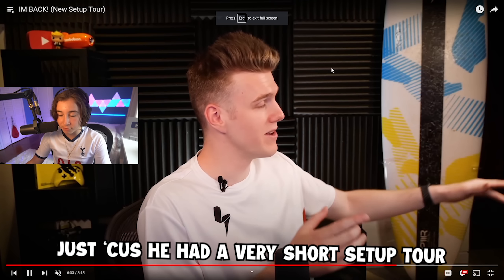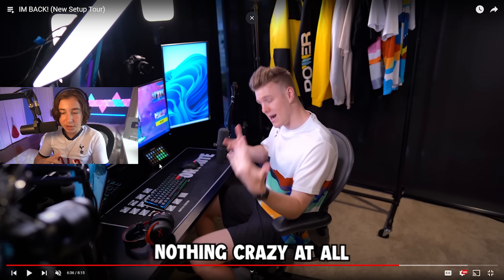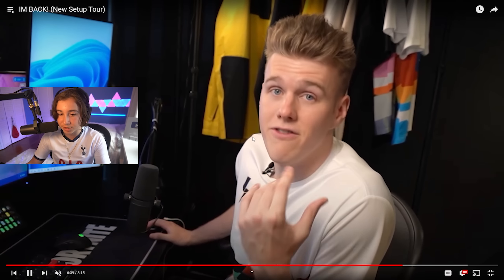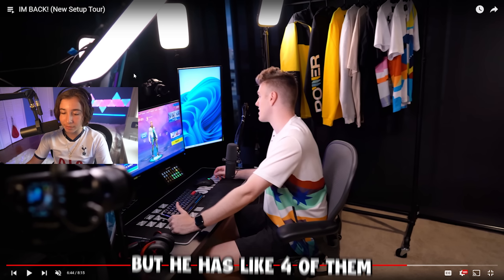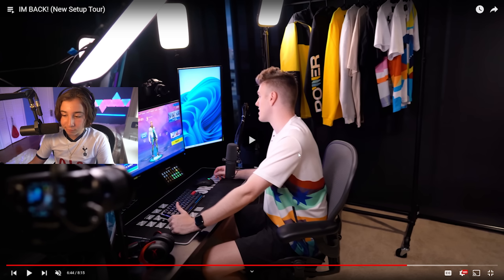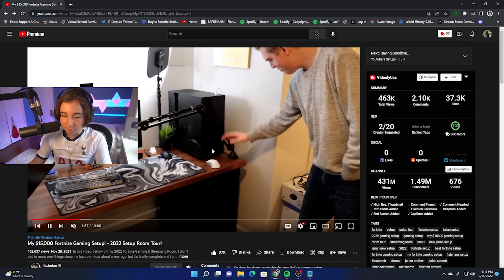For the second setup, we have Lachlan's setup. I've basically seen no one react to it because he had a very short setup tour. He has a vertical and then three horizontal monitors, and two horizontal ones stacked together over here. The setup is kind of nothing crazy — it's basically just stacked to the brim in terms of specs. I know for a fact this camera is super expensive. He has so much lighting — I only have one of these key lights but he has like four. And I've never seen someone use that mouse pad. I don't know if it's an exclusive Fortnite one. He has the exact same microphone as me, but he didn't really go too much in depth with his setup.